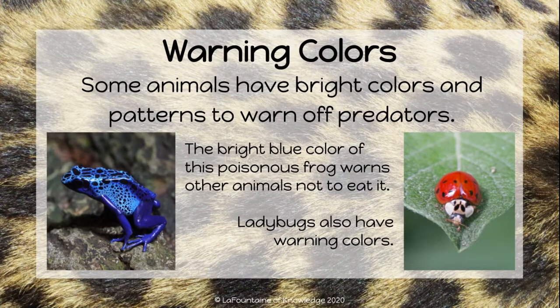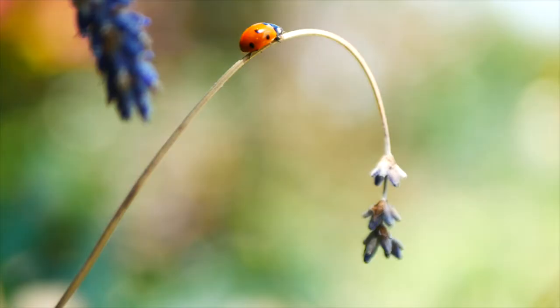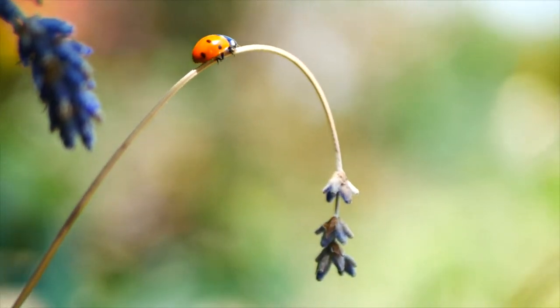Some animals have bright colors and patterns to warn off predators. This is called warning colors. The bright blue color of this poisonous frog warns other animals not to eat it. Ladybugs also have warning colors — predators see the bright red-orange color of the ladybug and know to stay away.